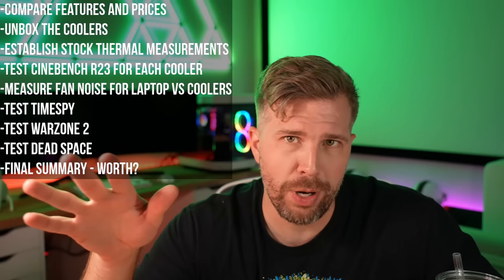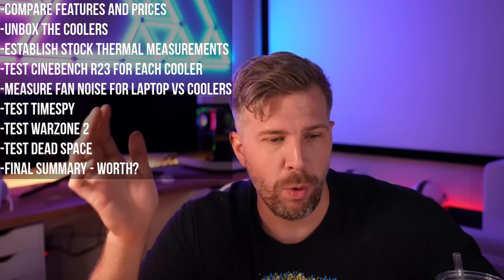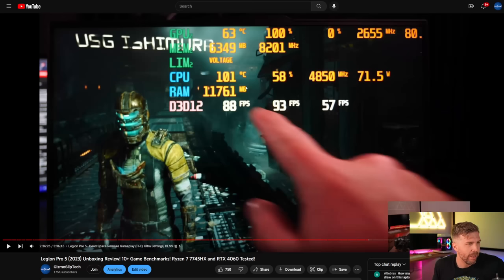Then we'll move into a final summary of whether laptop coolers are actually worth it. Honestly, I don't have much experience with them because I usually just run without one — so this will be a very experimental live stream test for me. The Legion 5 Pro is a good candidate. In the original live stream unboxing, you can see 101 degrees on the CPU in Dead Space at 71 watts of power.